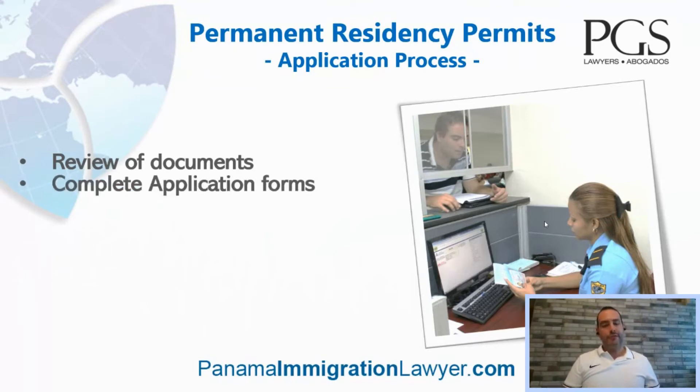We have some application forms that have to be completed. These forms are issued by the National Immigration Service and, to be honest, their wording is a bit confusing. So even when we ask clients to complete them in advance on their own, we always end up assisting clients. When you're going through this process, most likely we'll set up a call — Skype, WhatsApp, whatever — just to help you complete these forms in advance.